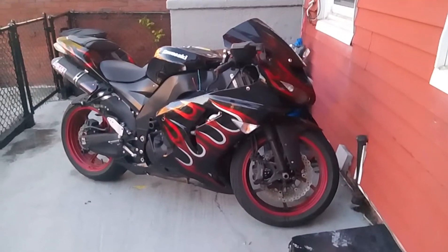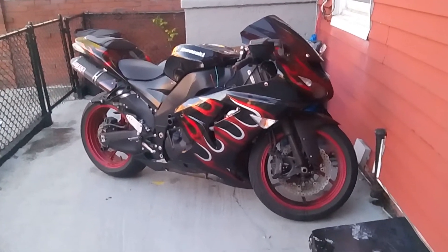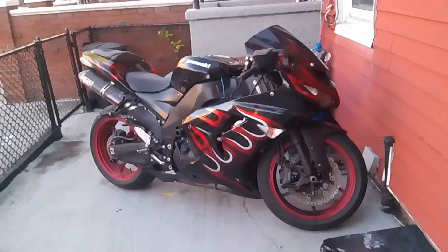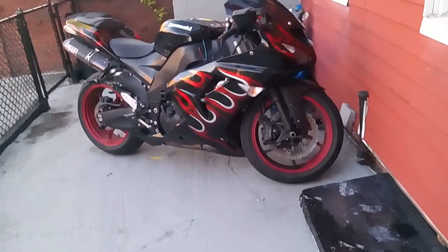Cool looking motorcycle. Look at this cool looking motorcycle. Who the hell cares what today is? It said it was supposed to rain today, but I was thinking about buying this motorcycle. I've seen this thing — I think it's been sitting there for like three, four years now.